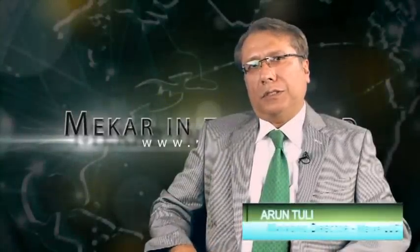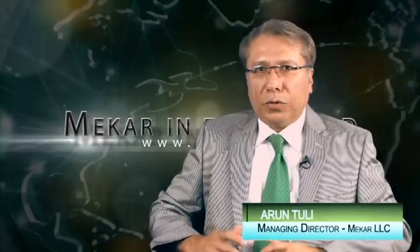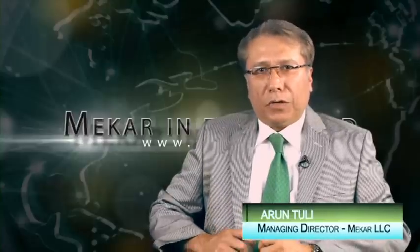The key message we want to drive home to our customers is that you have to feel the difference when you deal with Makar. At Makar, we put our customers at the center stage of our business. We strive hard to win their trust and confidence. Our business philosophy is to deliver high performance — not only our machines, but also our teams deliver what has been promised.